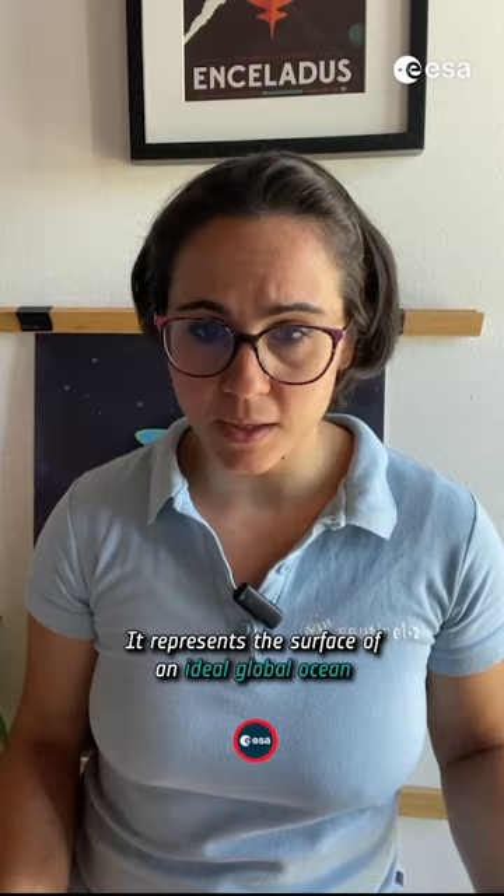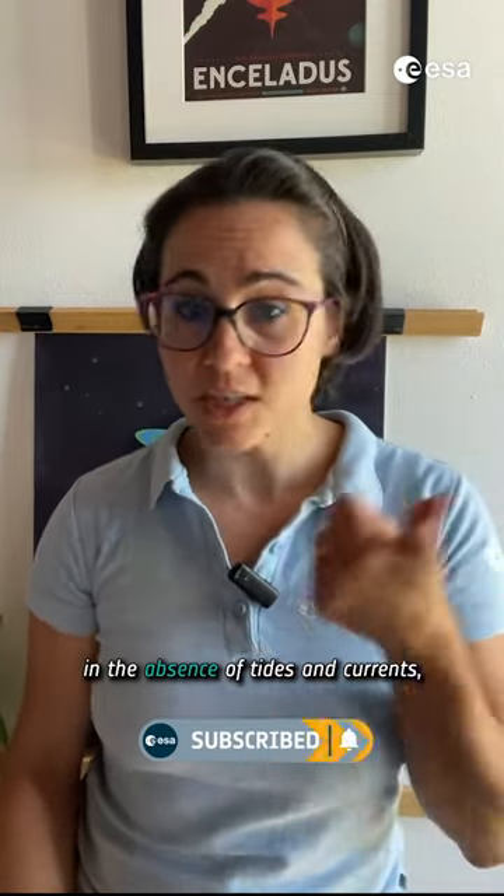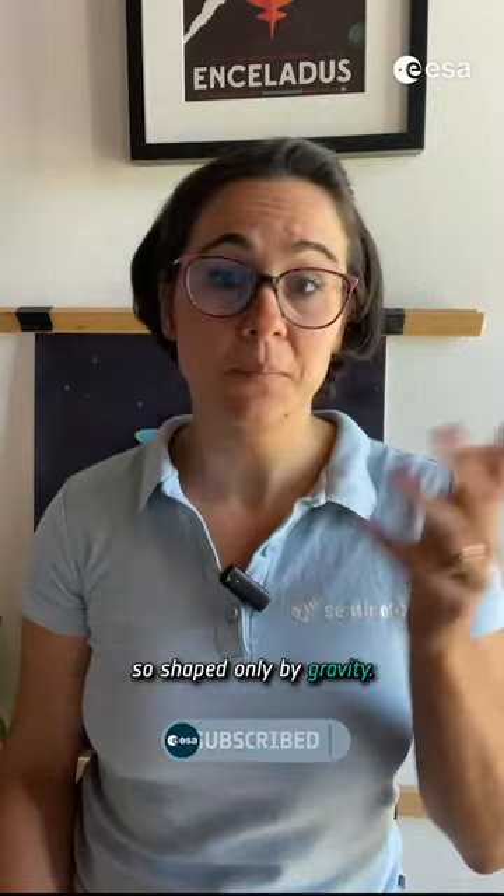The geoid is something very cool. It represents the surface of an ideal global ocean in the absence of tides and currents — so shaped only by gravity.